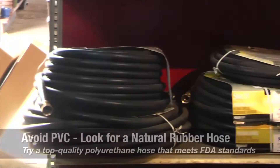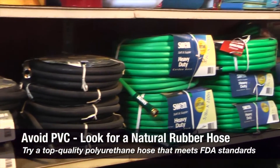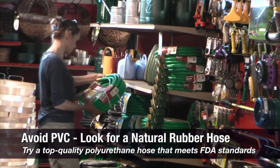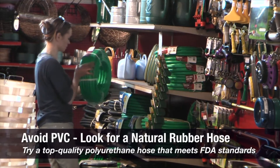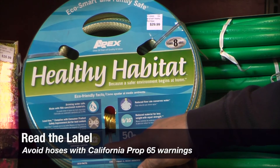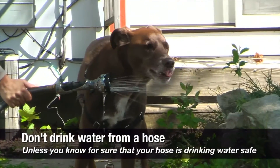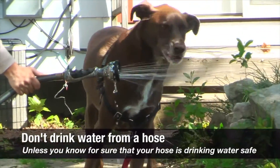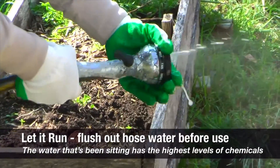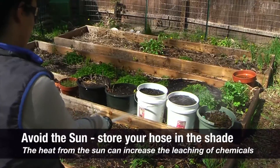There are many actions consumers can take to address these hazards. Number one: avoid PVC. There are flexible polyurethane hoses and natural rubber hoses on the market that are good alternatives. Consumers should read the labels on the hose — if it has a California Prop 65 label on it, don't buy it. Never drink from a hose unless it's labeled lead-free or drinking water-safe. Any time you use a hose, you should flush it out before you use it, and don't let water stand in a hose in the sun.